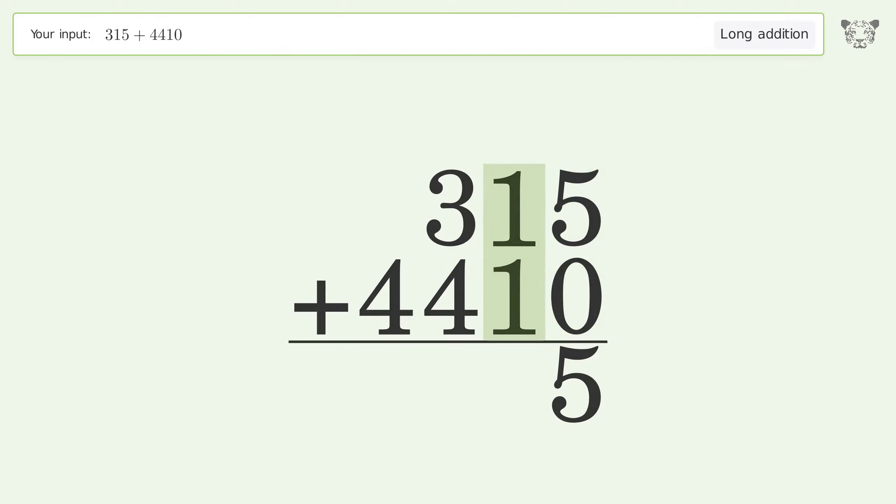1 plus 1 equals 2. 3 plus 4 equals 7. Write 4 in the thousands place, and so the final result is 4725.